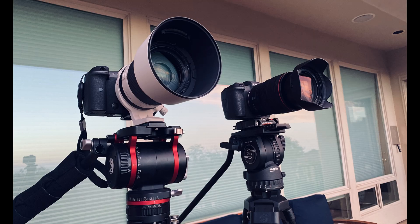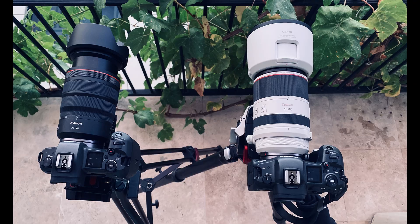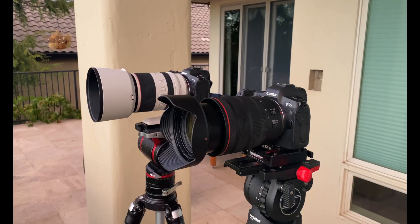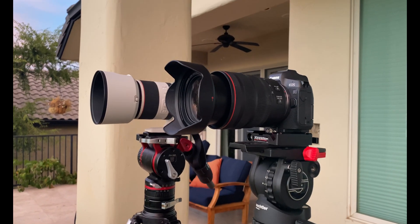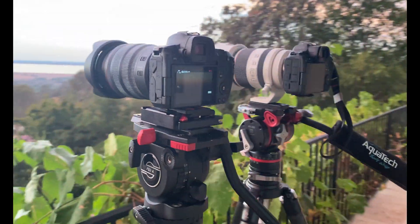Good morning everyone. Today I'm comparing the Canon EOS R5 with the Canon EOS R. I will be shooting video with both cameras using the Canon RF 70-200mm f2.8 IS lens at 200mm focal distance, and I will be testing the cameras at 2K, 4K, and 8K resolution respectively, comparing image quality between the two cameras and also between various modes for the Canon EOS R5, since it's a relatively new camera.